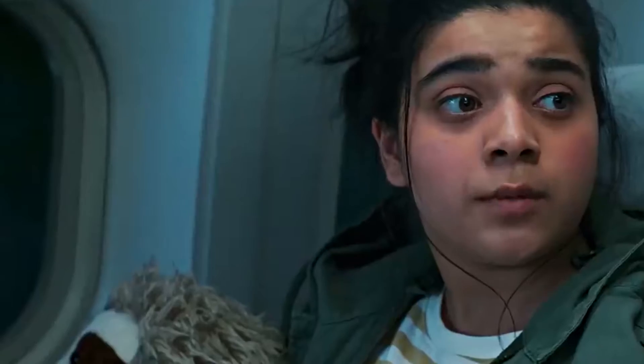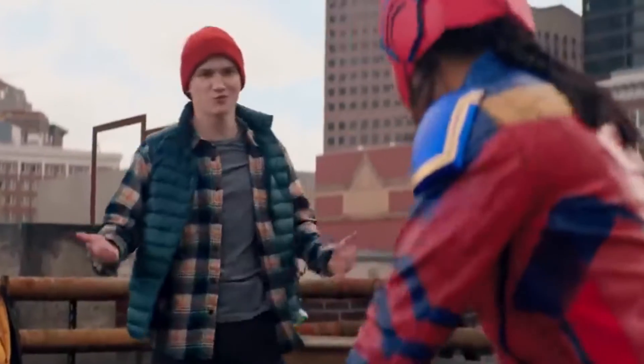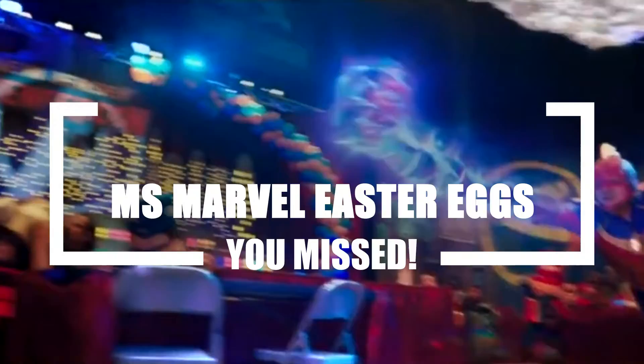What's happening there, guys, and welcome back to our channel! Who isn't obsessed with the Marvel Universe? With the MCU releasing Ms. Marvel, fans have become even more obsessed and hooked to everything related to the Marvel Universe. Let's take a look at some of the Ms. Marvel Easter eggs you missed.